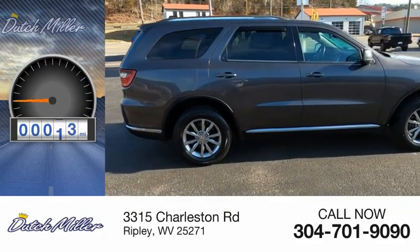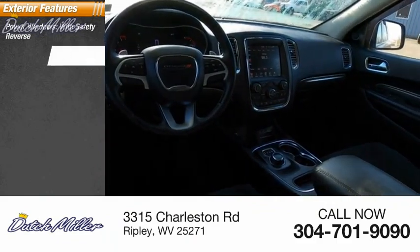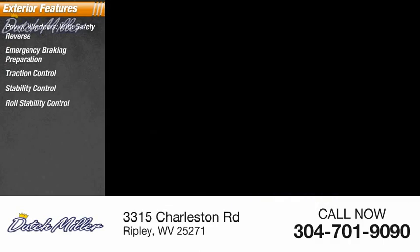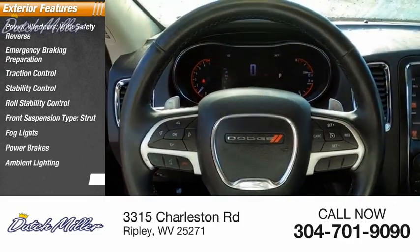This vehicle has less than 95,000 miles. Here are some of this vehicle's great options: power windows with safety reverse, emergency braking preparation, traction control, stability control, roll stability control, front suspension type strut, fog lights, power brakes, ambient lighting, and braking assist.